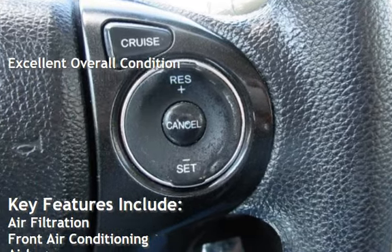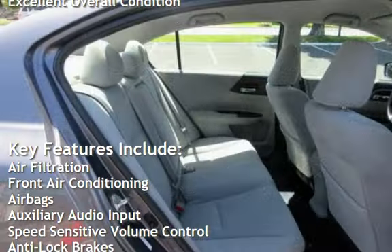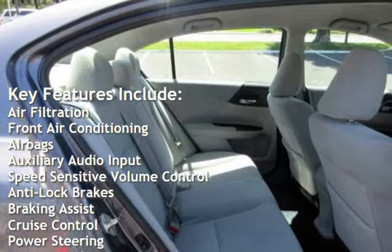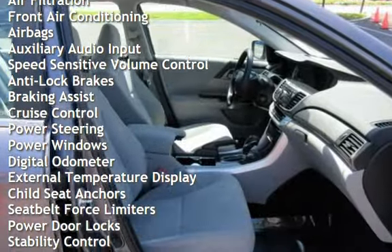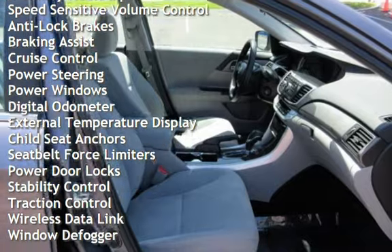Key features include air filtration, front air conditioning, airbags, auxiliary audio input, speed-sensitive volume control, anti-lock brakes, braking assist, and cruise control.